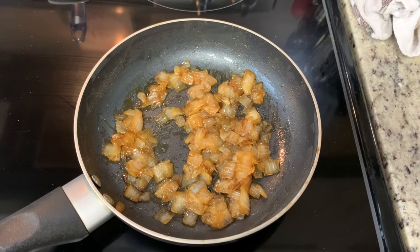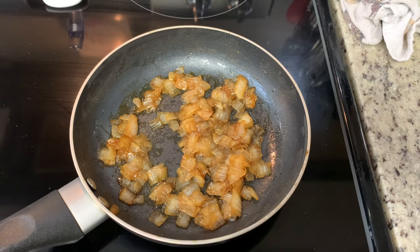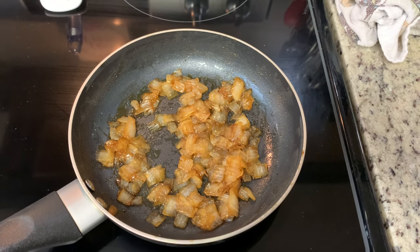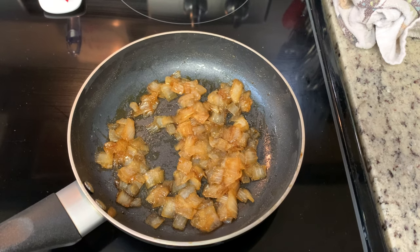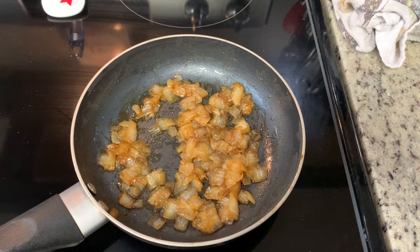Here are the onions I'm going to use on the fries. All I did was dice up an onion, place it into a skillet over about medium-low heat — I didn't add any butter or oil, but you could — I added just a little splash of water and about a teaspoon of brown sugar, and I cooked them low and slow until they were nice and caramelized.